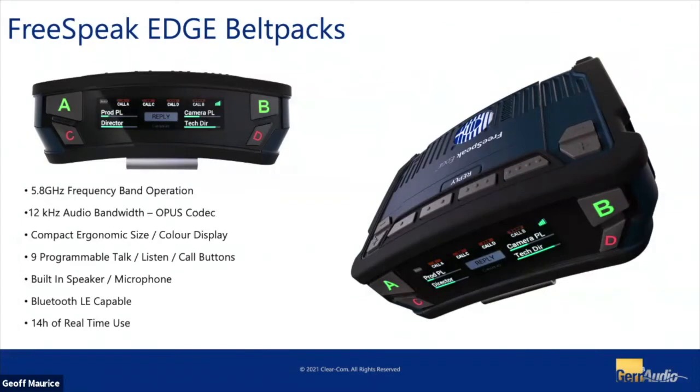The big thing we're talking about today and the big interest these days is Edge. Edge is our latest generation of wireless FreeSpeak belt packs. The big difference with Edge is that it operates at the 5.8 GHz range — that occupies the same bandwidth as some Wi-Fi services, but it's a very large and capable band. We support up to 12 kHz of audio bandwidth, which is another 5 kHz over our previous generation and most competitive systems. That's using the Opus codec, so it's a very nice, linear sound.